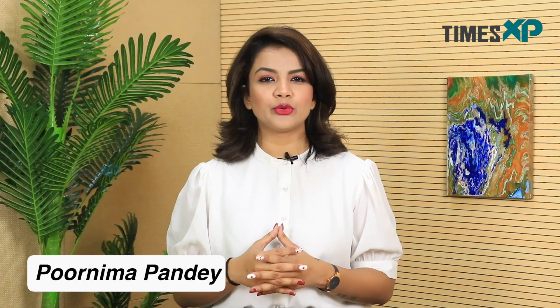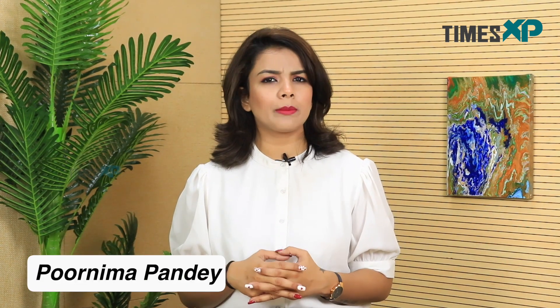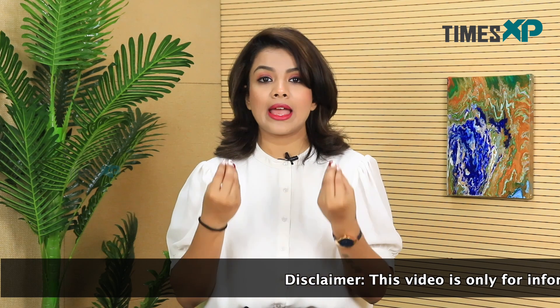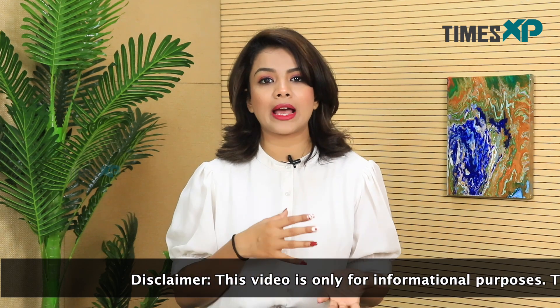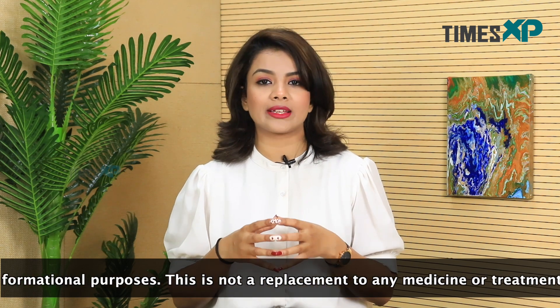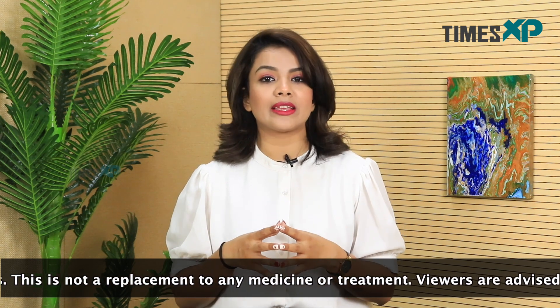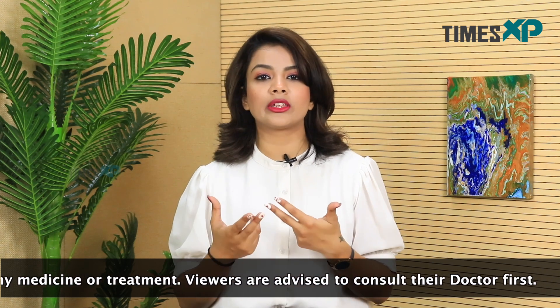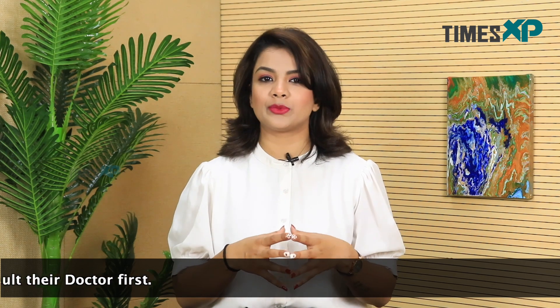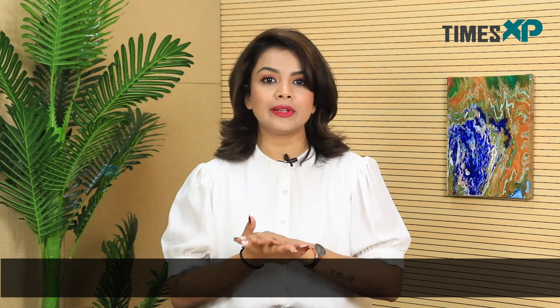Hello and welcome to Times XP. I'm Purnima Pandey and today we are here to talk about some minerals and their important uses and functions in the body. Many metals are used to make strong and durable everyday objects like copper pipes or iron skillets, but they don't form such strong and durable objects in our body. Instead, many essential metals are needed to activate enzymes — molecules with important jobs in the body — and metals have many other essential roles as well. So let us talk about some of the most essential minerals in the body and their functions today.